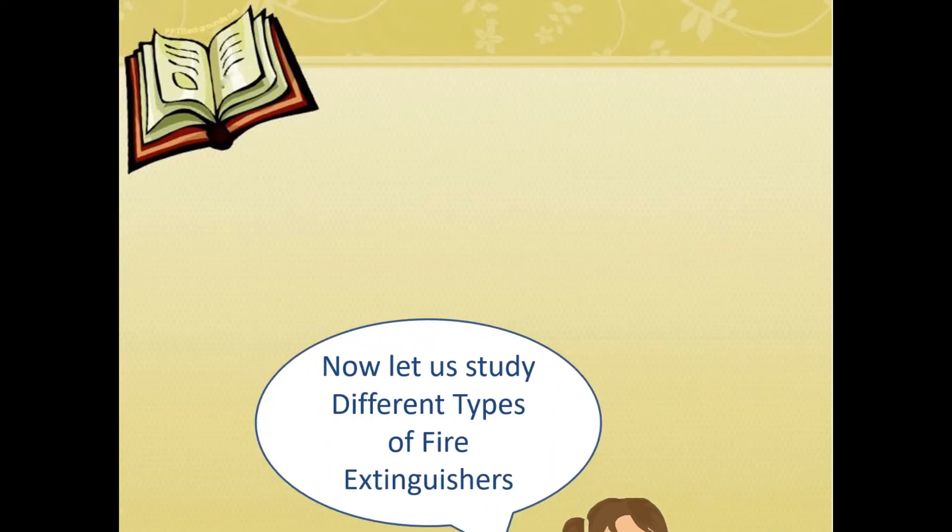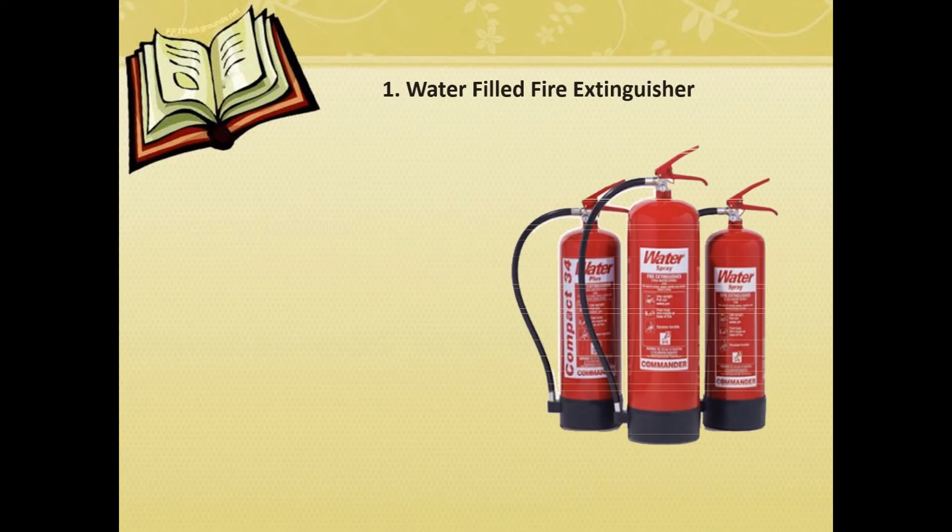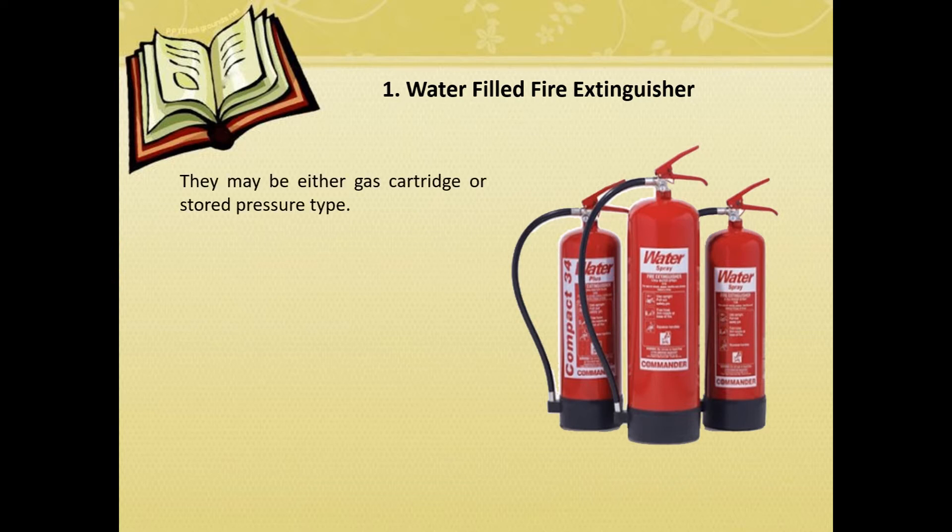Let's study about different types of fire extinguishers. Water-filled fire extinguisher. They may be either gas cartridge or stored pressure type. They are filled with water along with some amount of CO2.